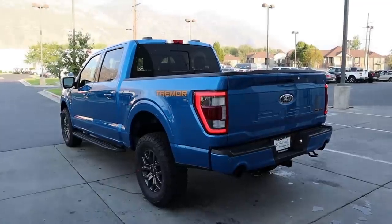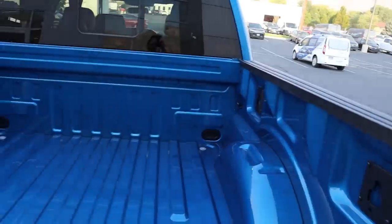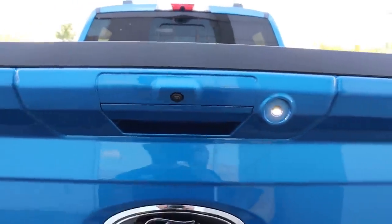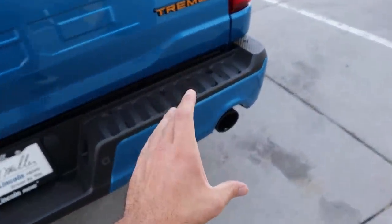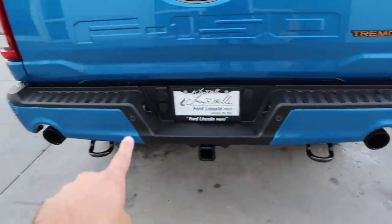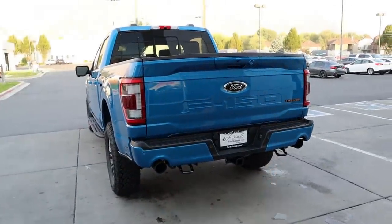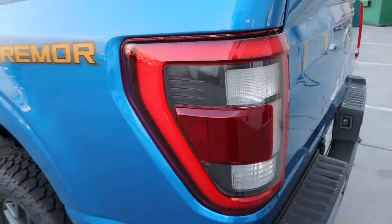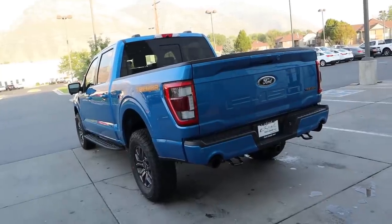In the rear, there's a payload of 1,548 pounds. The bed is also in Velocity Blue. There's a light next to the camera, a darkened Ford logo, and the Tremor logo with that special coloration. We've got dual exhaust tips out back — just like on a Raptor — which looks fantastic. Parking sensors, recovery hooks, and a receiver hitch round out the rear. Overall, from an exterior aesthetics perspective, this has to be the best-looking F-150 aside from the Raptor.